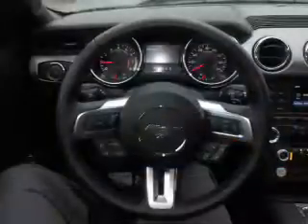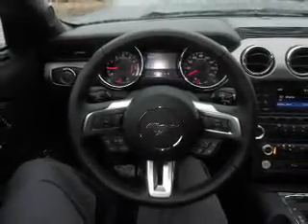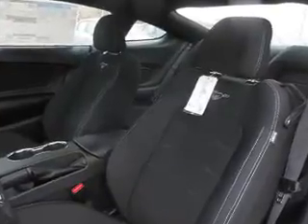Inside you'll find internet connectivity, Bluetooth connectivity, digital audio input, steering wheel controls, curtain head airbags, driver airbag, side airbags, low tire pressure warning, a tilt and telescopic steering wheel, and cruise control.